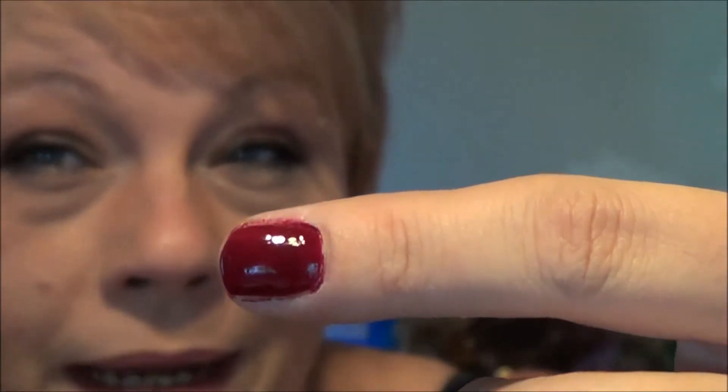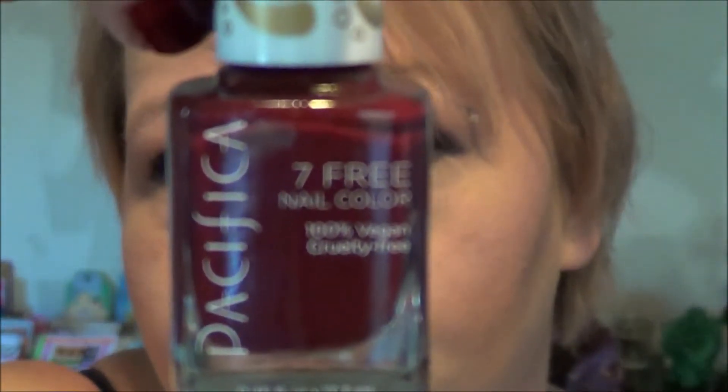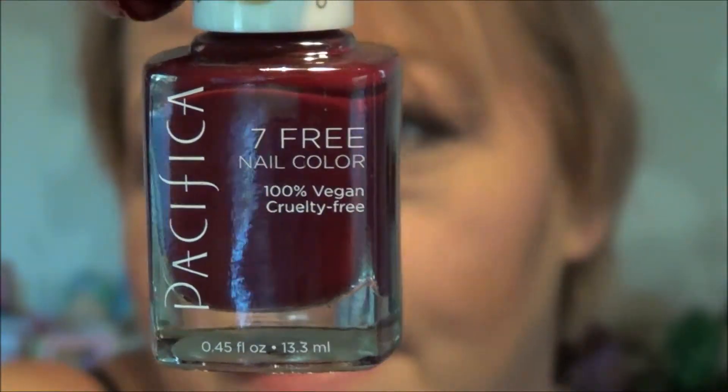The Pacifica is cruelty-free and 100% vegan — it even says so on the bottle. I will tell you it is not that opaque — this took three coats. Then when I put my top coat on even though my nails were completely dry, the color actually got picked up on my top coat brush. The Nicole by OPI, on the other hand, had no color pick-up when dry. It was probably 80% opaque, so if you just need a quick color it'll look beautiful in one coat, but two coats is always better.